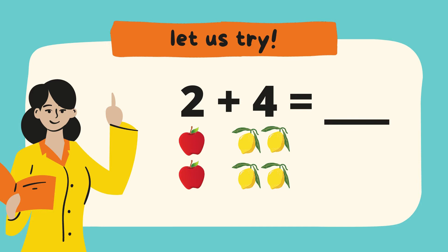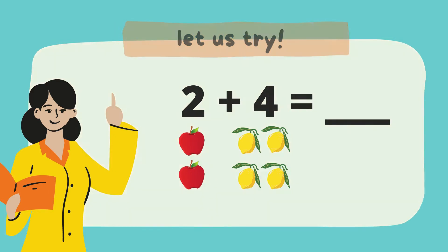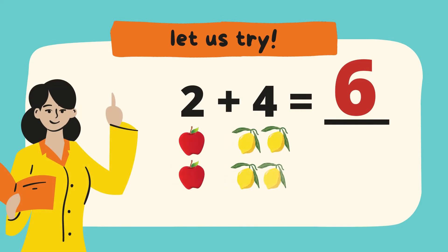Now let's count them together. 1, 2, 3, 4, 5, 6. We have 6. So 2 plus 4 equals 6. Yay!